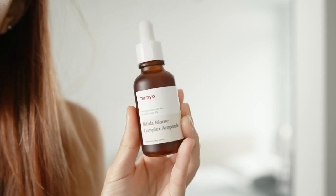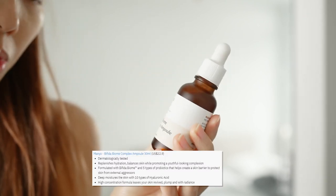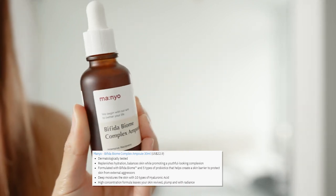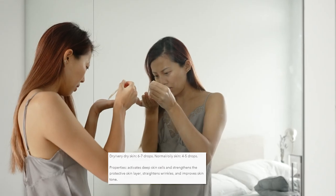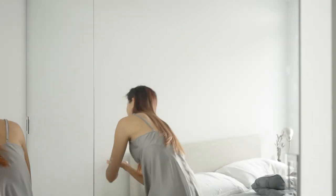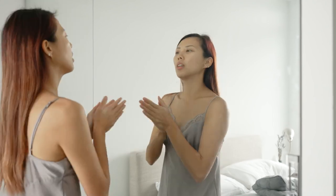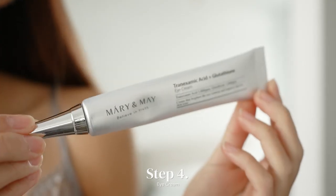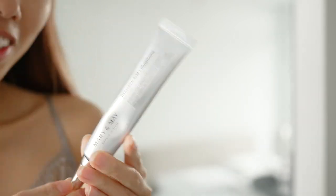The next product is the Bifida Biome Complex Ampoule. I'm just going to rub it on my palm and pat it on my face. After serums, I'm going to apply eye cream. This one smells really good too.